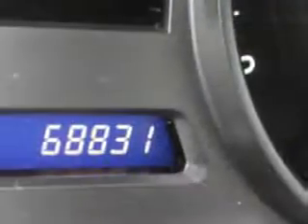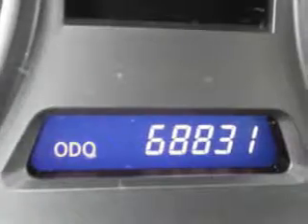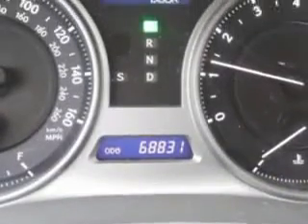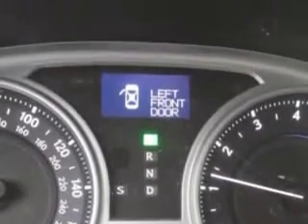Check out this black 2009 Lexus IS250, equipped with a 6-cylinder engine and an automatic transmission with only 68,824 miles. Enjoy an impressive 26 miles to the gallon on this great car.